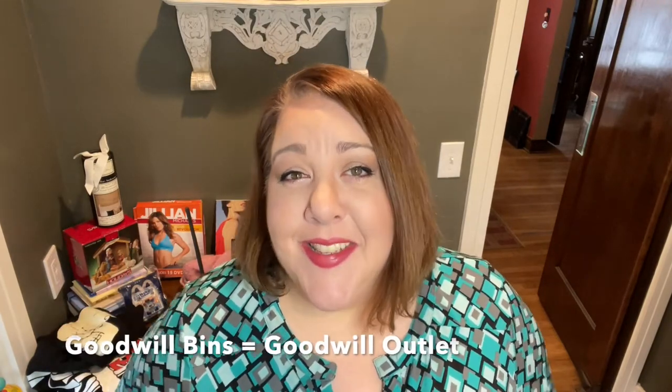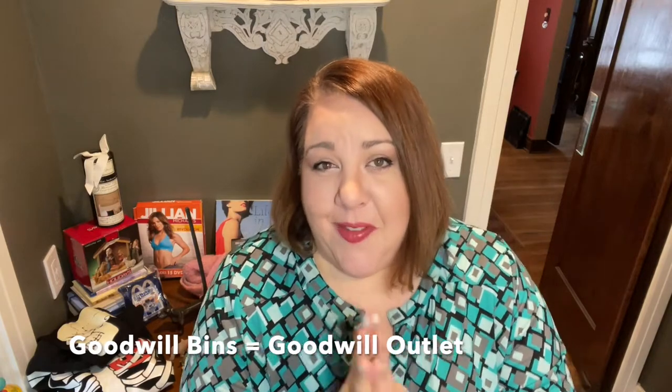Hey everyone, it's Amy from Yo So Boho, welcome back to my channel and another Thursday night thrift. Today we are going shopping at the Goodwill bins. I know a lot of you like the bins — it's really hard to film at the bins because it's crazy, though it's not as crazy as it used to be. When they open the doors it's like the Fast and the Furious.